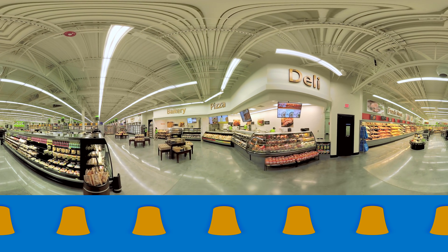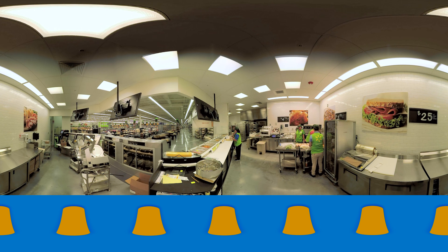Here is our deli. There's a wide selection of grab and go, of fresh sandwiches, of fresh salads, and we'll even make pizza to order. Customers can pick the type of crust they want and add the toppings they prefer.